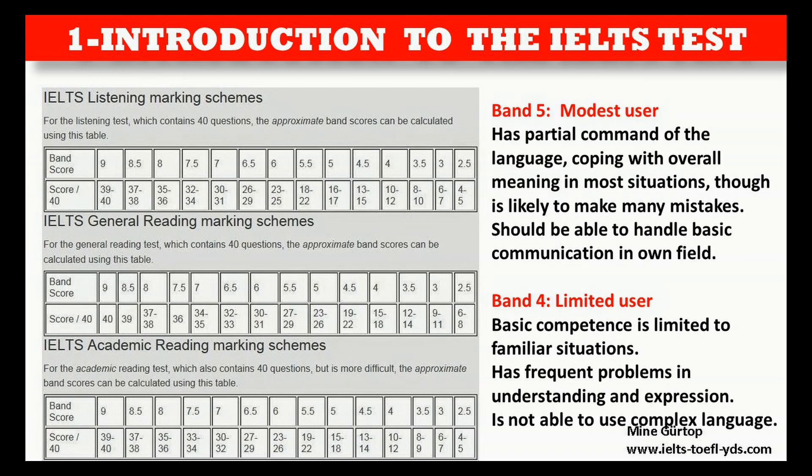Band 5 — Modest user: Has partial command of the language, coping with overall meaning in most situations, though is likely to make many mistakes. Should be able to handle basic communication in own field.